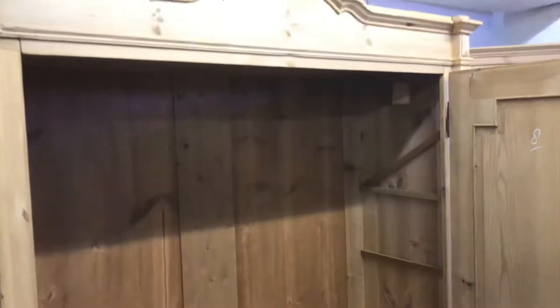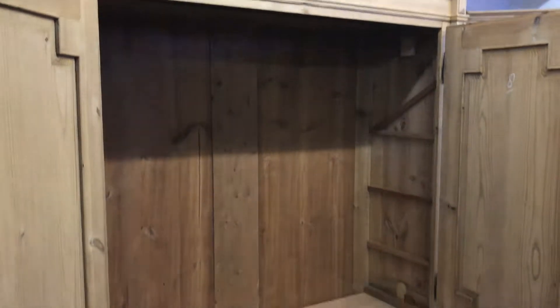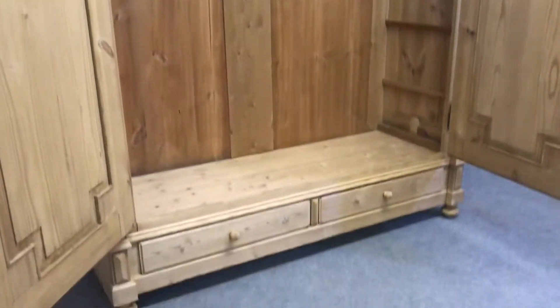If you're too far away, I could send it with my delivery guys if you're happy to put it together yourselves. If it's helpful, I could also record a video of me putting it together just to show you how it's done.